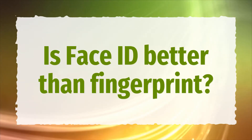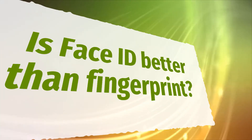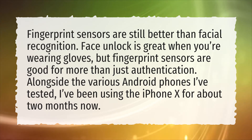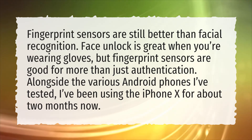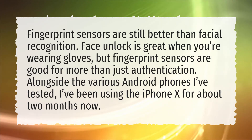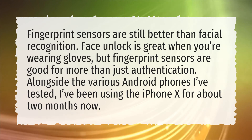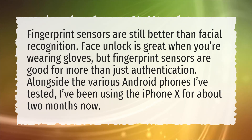Is Face ID better than fingerprint? Fingerprint sensors are still better than facial recognition. Face unlock is great when you're wearing gloves, but fingerprint sensors are good for more than just authentication. Alongside the various Android phones I've tested, I've been using the iPhone X for about two months now.